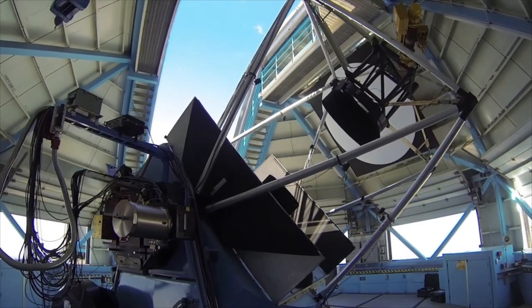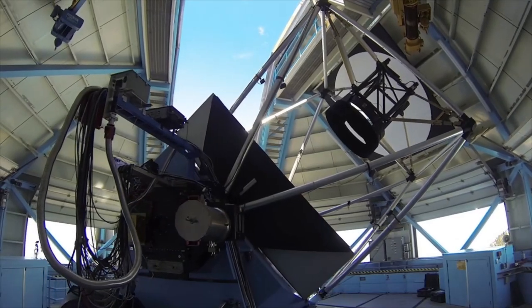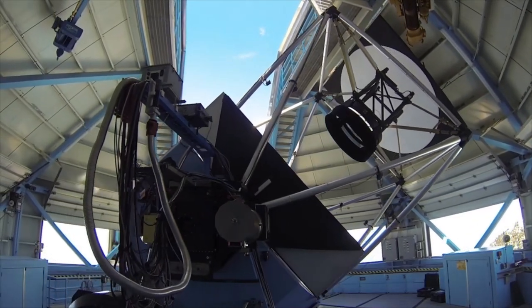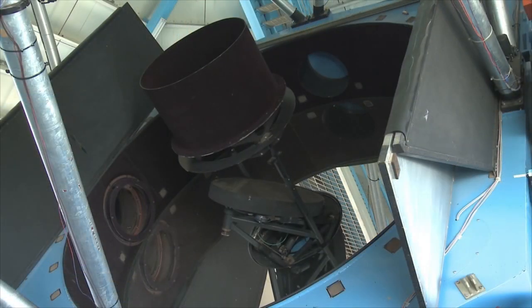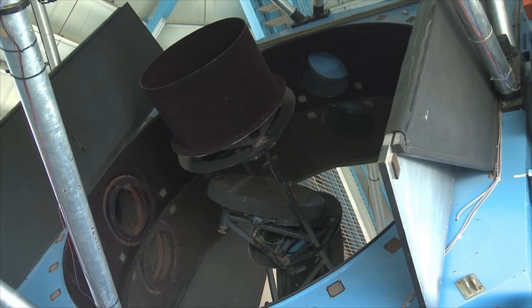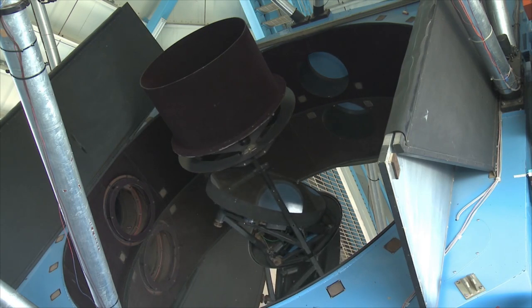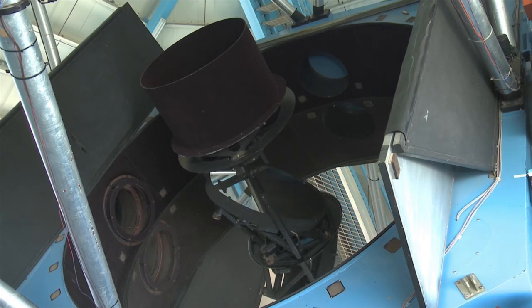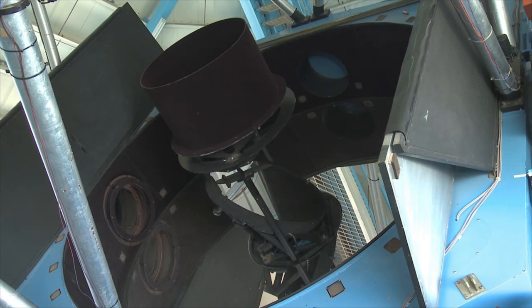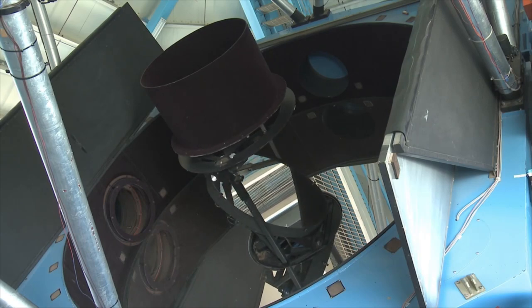The secondary mirror surface curves outward so that the telescope beam converges more slowly and extends the distance to focus further from the primary mirror. Before the slowly converging beam from the secondary mirror reaches focus, a third mirror reflects the beam sideways to one of two focus positions on either side of the telescope, where instruments can detect and analyze the light. The third mirror is flat and does not change the distance to focus.